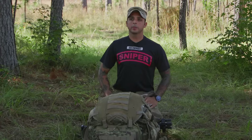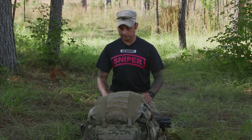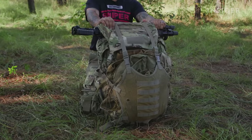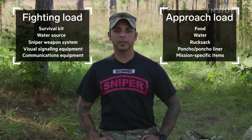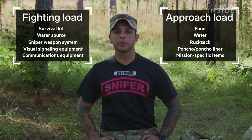Here's my rucksack that I would use for most sniper operations. This would have my standard load. Depending on the amount of equipment in here I can be anywhere from 35 to 65 pounds without water. We have a fighting load and an approach load. The fighting load is really going to hold me for three days or less, and the approach load is what I would use for extended durations.